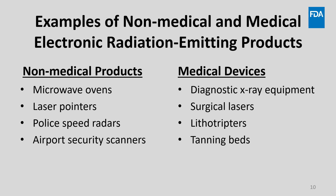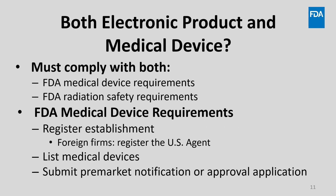Electronic radiation-emitting products may be either non-medical or medical. Examples of non-medical electronic products include microwave ovens used for food preparation, laser pointers, police speed radars, and airport security scanners. Examples of electronic products that are also medical devices include diagnostic x-ray machines, surgical lasers, lithotrypters, and tanning beds. It's important to note that if your electronic product is also a medical device, it would be subject to FDA's medical device requirements in addition to our radiation safety requirements.